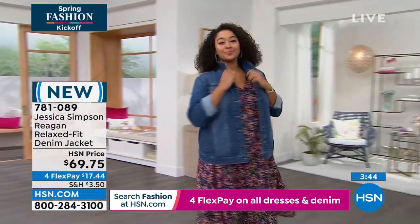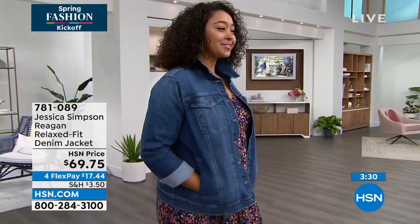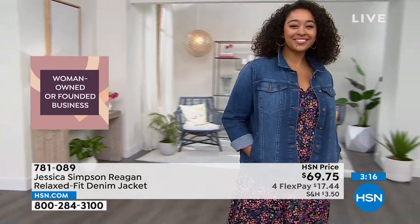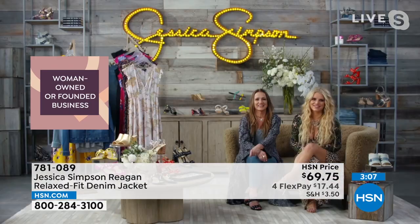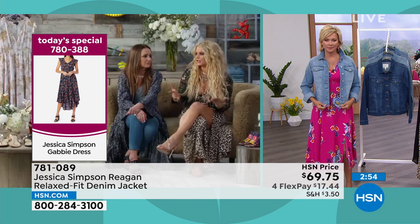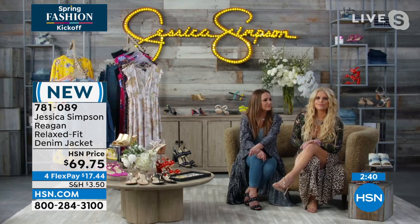Some jean jackets are so tight you have to just wear a tank under — why are they so tight? These have pockets — side slit pockets — and the two front pockets are functional too, which is rare with a denim jacket. You always want pockets, Jessica — always. Side slit pocket never fails. As a mom, you're always ready with snacks. My kids always walk up and put their hands in my pockets to see what's in there — they've learned mom's got the treats. But sometimes it's just nice to have a place to put your hands.